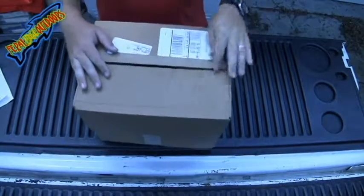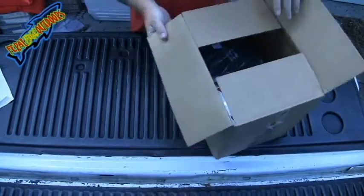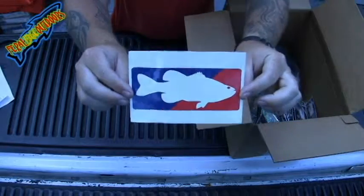Hey guys, so today I'm going to do an unboxing on my Tackle Warehouse order. Let's see what I got. First thing first, I got my Tackle Warehouse sticker.